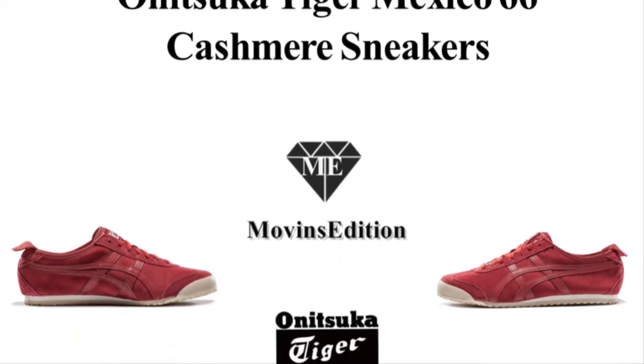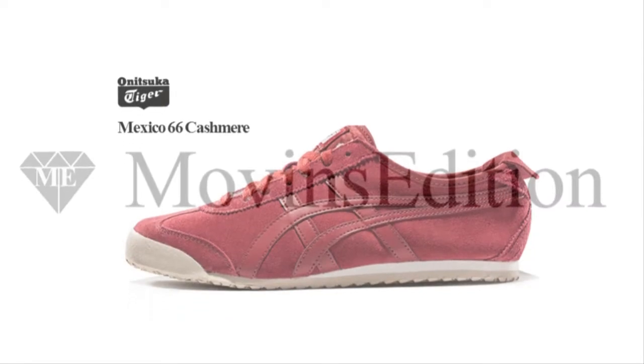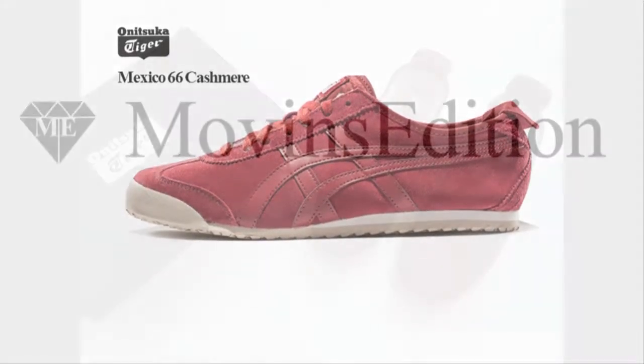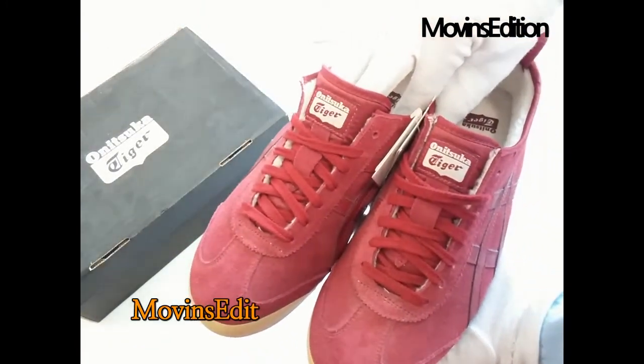Hello, we're Movinz Edition. Today, I'm going to introduce an item: the Onitsuka Tiger Mexico 66 Cashmere. These Onitsuka Tiger sneakers feature suede panels and a vivid version of the brand's trademark stripes.